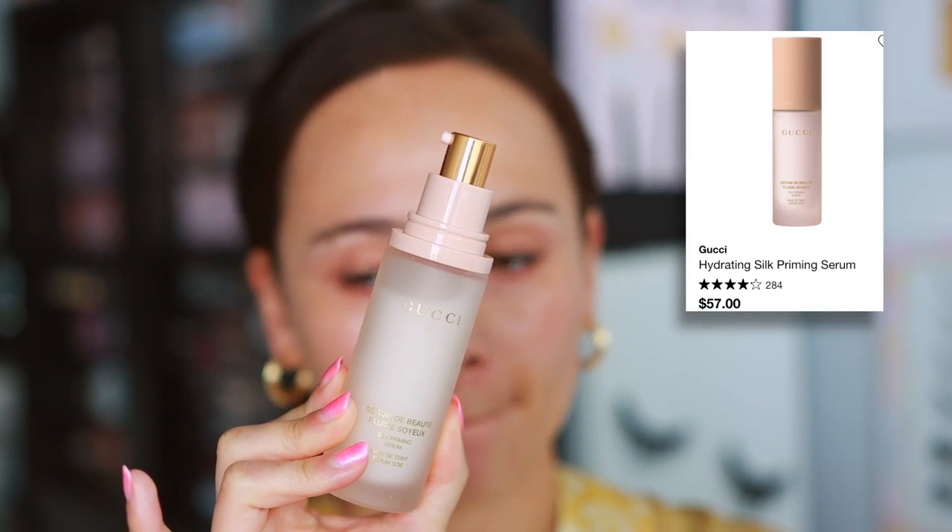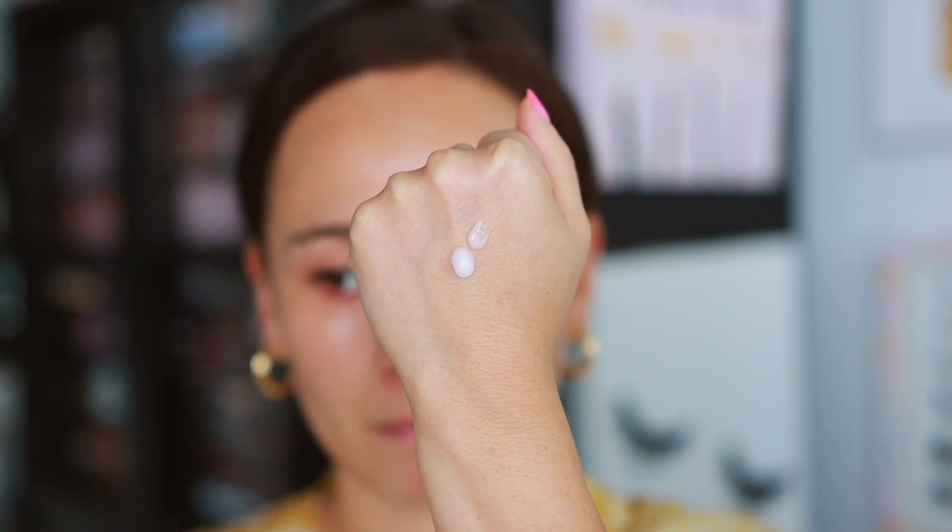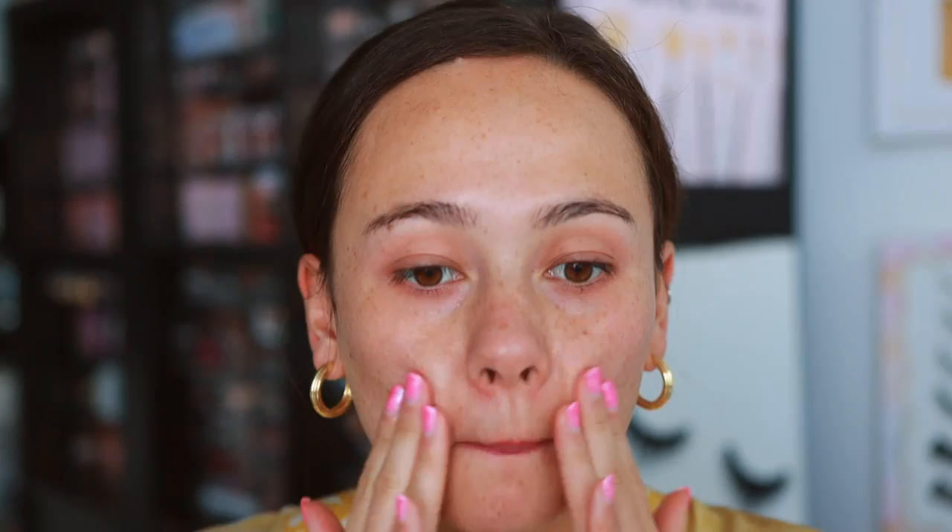The next product is a makeup primer — the Gucci Beauty Silk Priming Serum. Gucci is definitely one of the pricier brands on the market. I typically prefer smoothing or hydrating primers and this is just perfect — one of my favorite silky-style primers. Looking at Sephora, this is among the most expensive primers available. The glass bottle is beautiful, the aesthetic of Gucci Beauty is just lovely. I truly believe this improves the surface of my skin before applying makeup — it's hydrating but also leaves the skin feeling super smooth and silky.